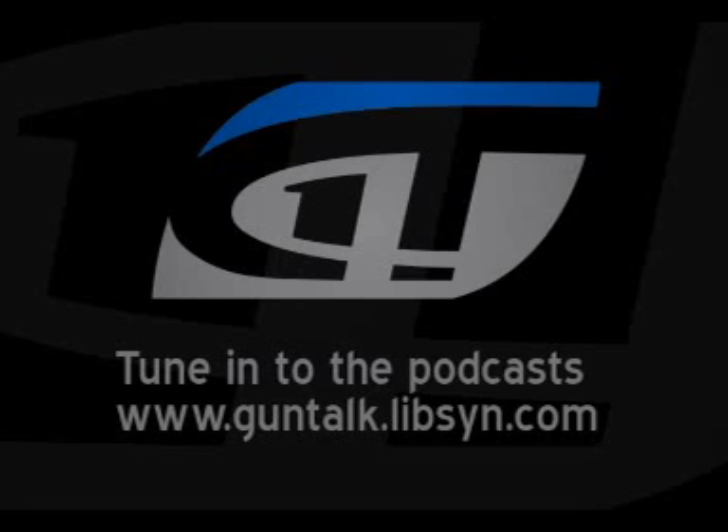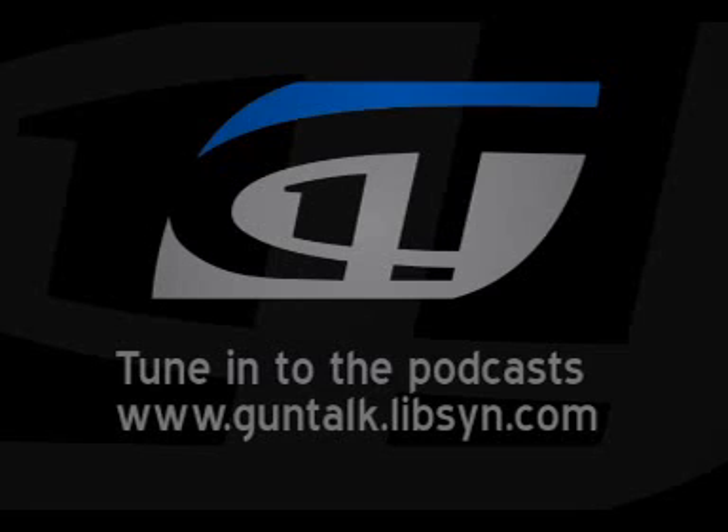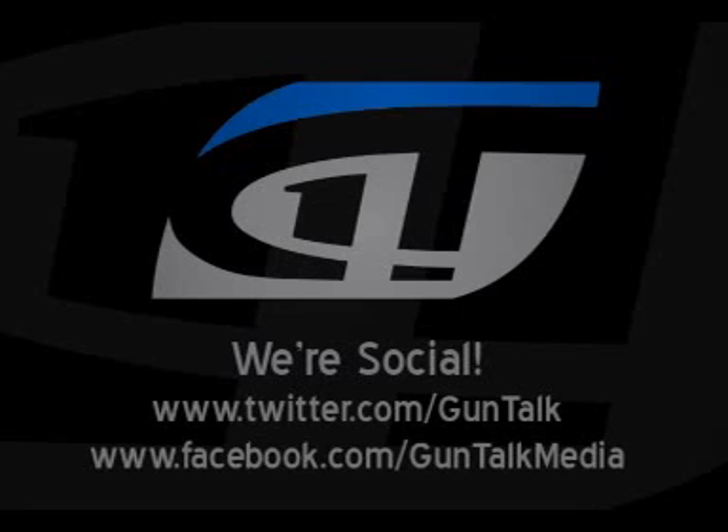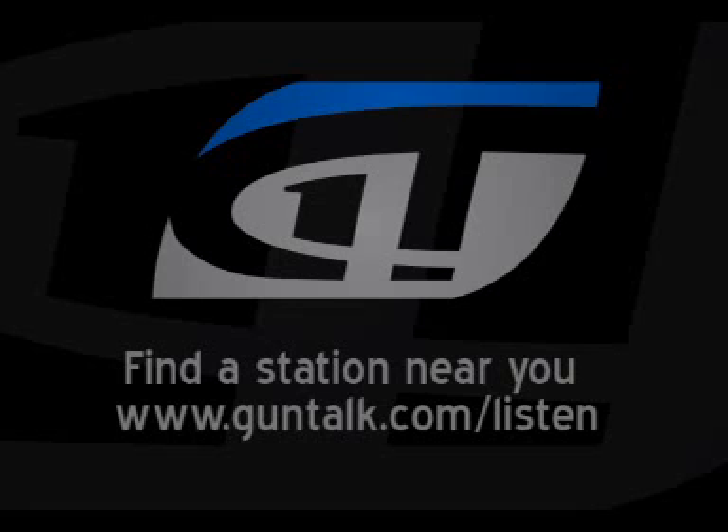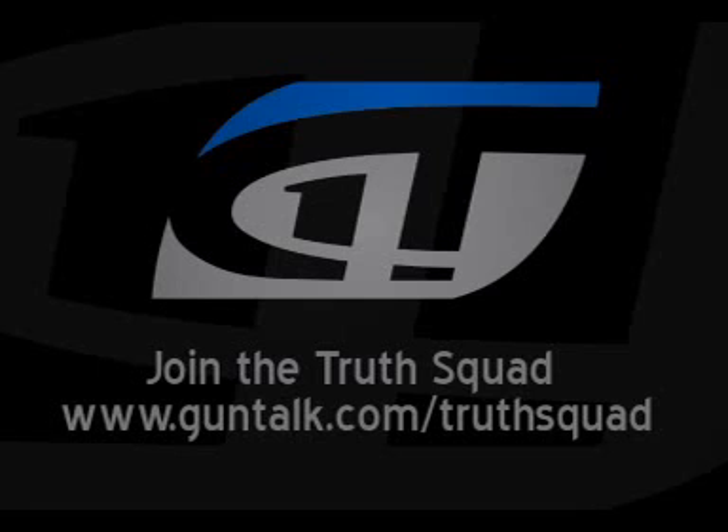A silencer is today's most popular firearm accessory because it makes shooting sports more enjoyable. You're able to wear little or no hearing protection, and it decreases recoil, offering greater shooting accuracy. It's perfect for hunters and those who want more social interaction during shooting sports. SilencerShop.com is easier and faster than buying one off the shelf because they handle all the details and have the largest selection of top brands. Visit SilencerShop.com to find a silencer for your firearm.